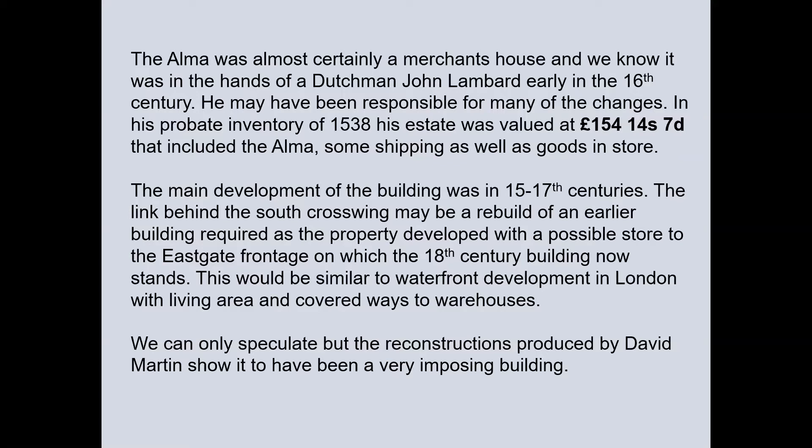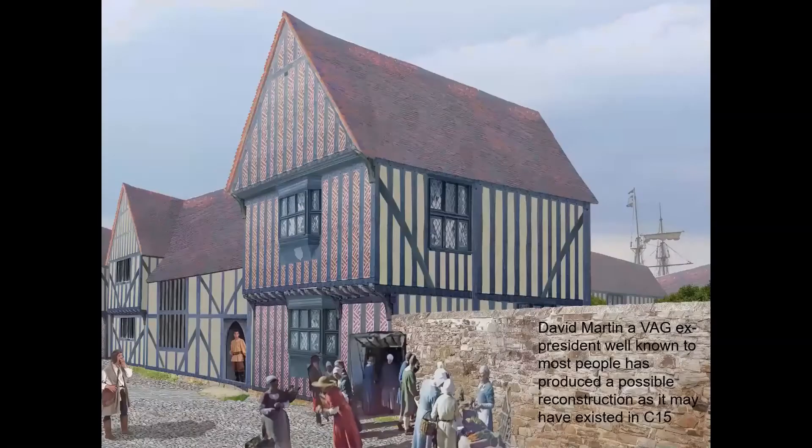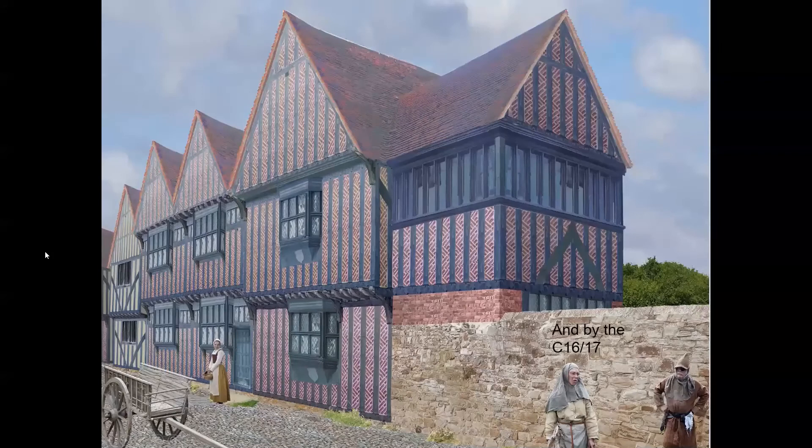We can only speculate, but the reconstructions produced by David Martin show it to be a very imposing building. The first reconstruction shows it as in the 15th century, with the North Cross Wing, the open hall, and the very imposing South Cross Wing with its brick infill. The second reconstruction as in the 16th and 17th century shows the rebuilt hall and the added porch — all making a very imposing building. It's interesting to note that the cross passage door is still an entrance to the Alma.